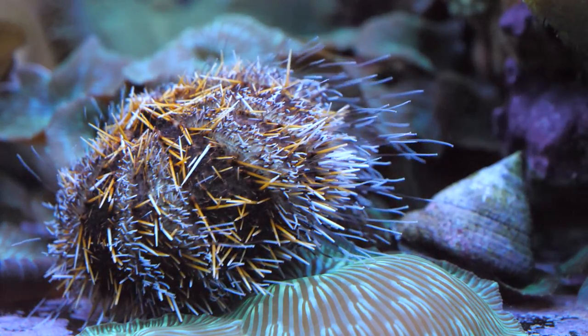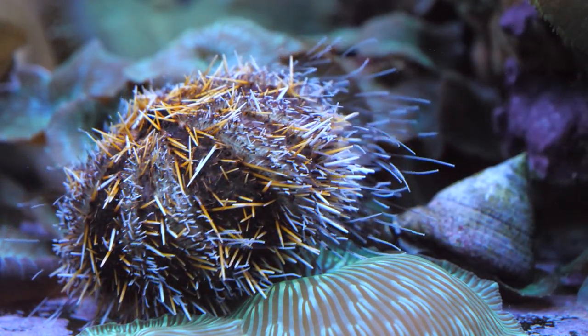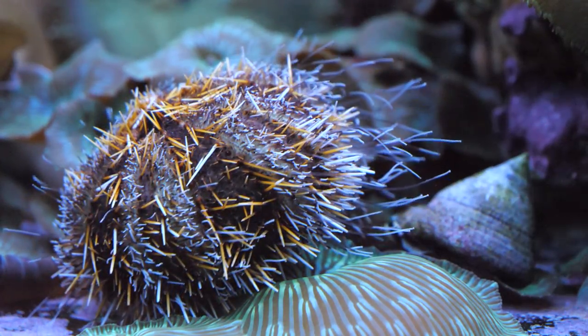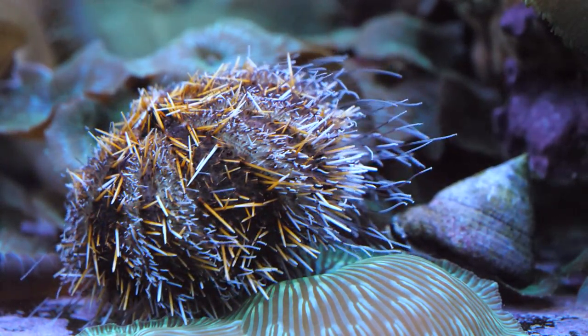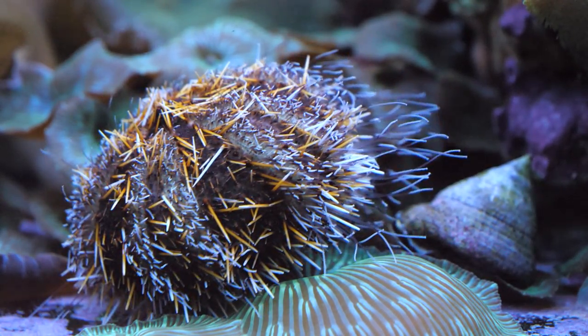When you run out of algae and want to supplement their diet, a good idea is to include some sheets of dried nori seaweed that can be clipped to the side of the aquarium. At night preferably is probably a better time to offer them a sheet of nori seaweed.